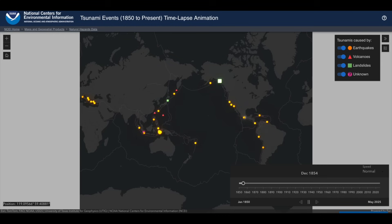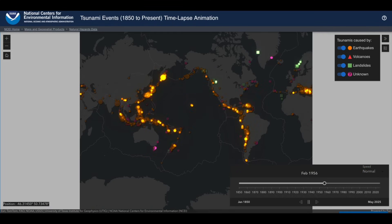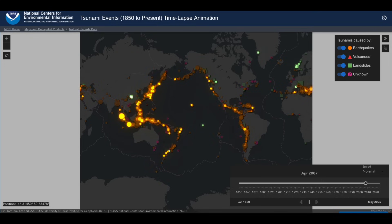Last but not least, this one's just eye candy — they've tracked every tsunami event since 1850. Gotta say there's a lot more than I anticipated seeing, and they even tell you if it was a quake, volcano, or landslide. Solid little map animation there.